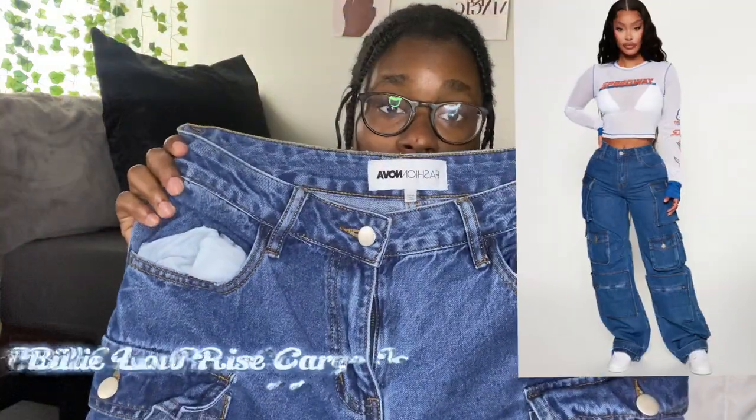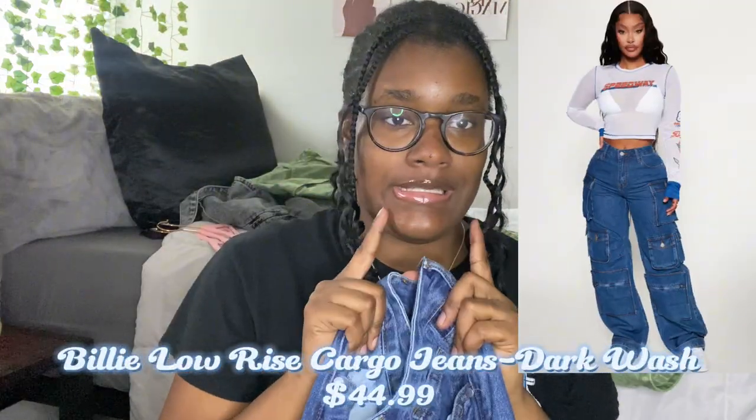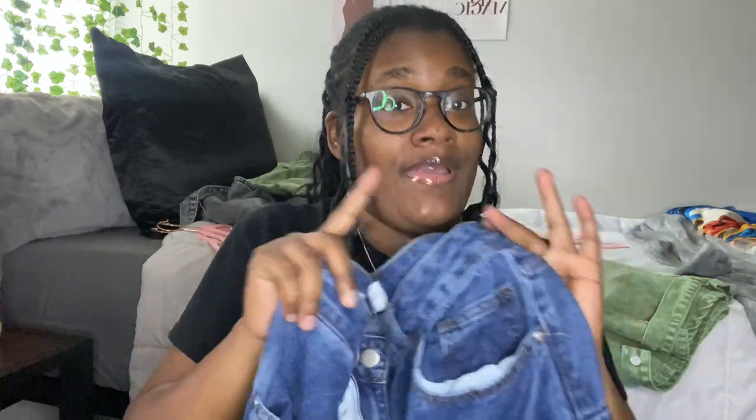For the last pair, it's going to be this regular denim right here. These are literally the same jeans as the ones I just showed you. I don't know — when I bought these I was not trying to get the same jeans in different colors, but hey, you can never have too many pairs of jeans.